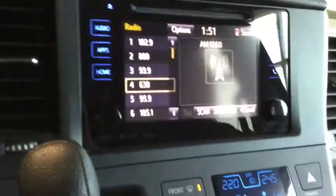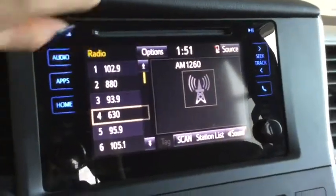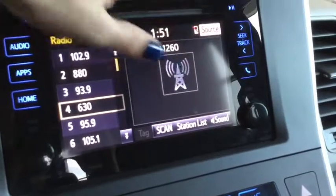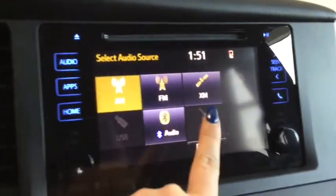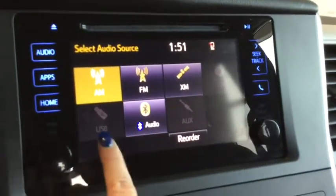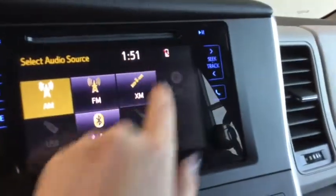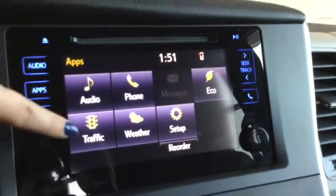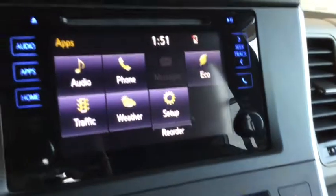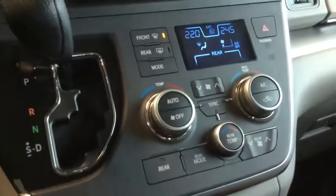Taking a look at the entertainment system now, you do have everything you're going to want. You can see there it says 'phone connection failed' because you do have Bluetooth, which is really handy — you can stay connected and that gives you your hands-free calling. You do have your AM, FM, and XM radio, as well as Bluetooth, USB, auxiliary, and a CD player just up there. In your apps you do have your phone, you can look at the weather, set up your menus — a really handy touchscreen.